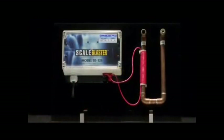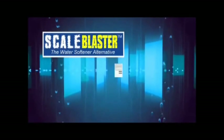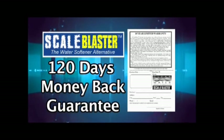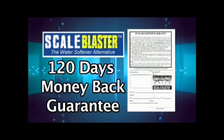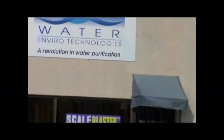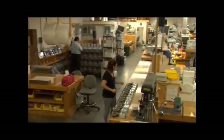ScaleBlaster is non-invasive and the water remains unaltered in composition chemically, thereby retaining the minerals which are beneficial to health — calcium and magnesium are necessary dietary nutrients. ScaleBlaster is good for your health, the environment, and your home. All ScaleBlaster products come with a full 10-year warranty and a 100% satisfaction guarantee. If you are not satisfied with the product after a 120-day period, you may return it for a full money-back guarantee.